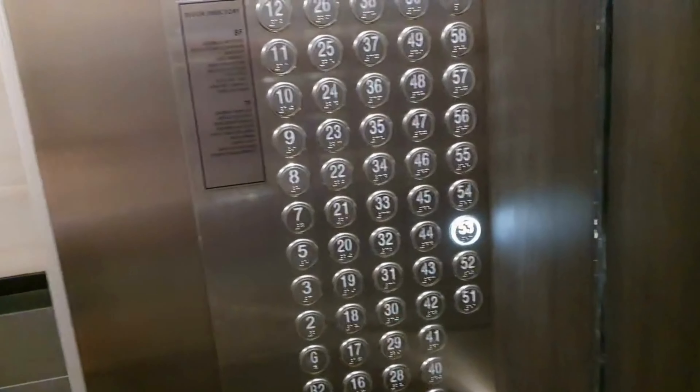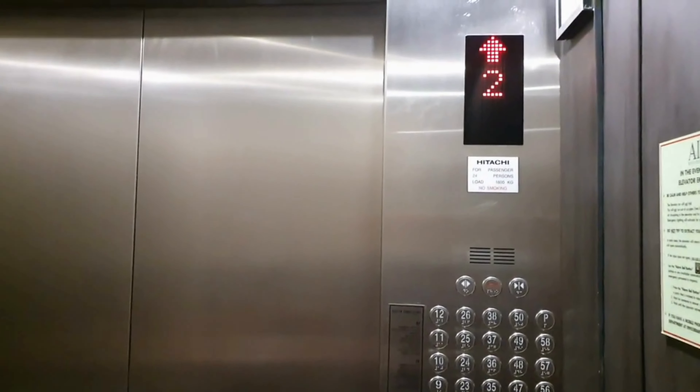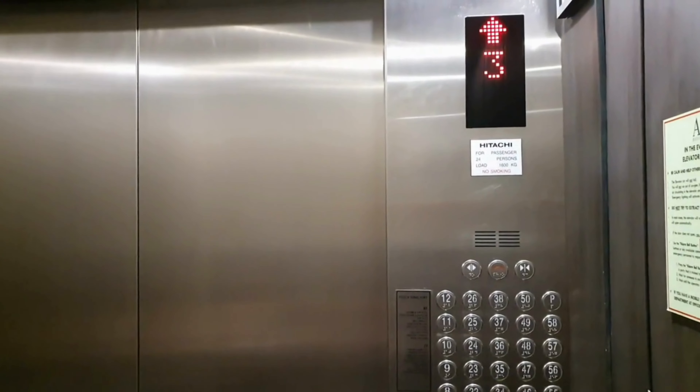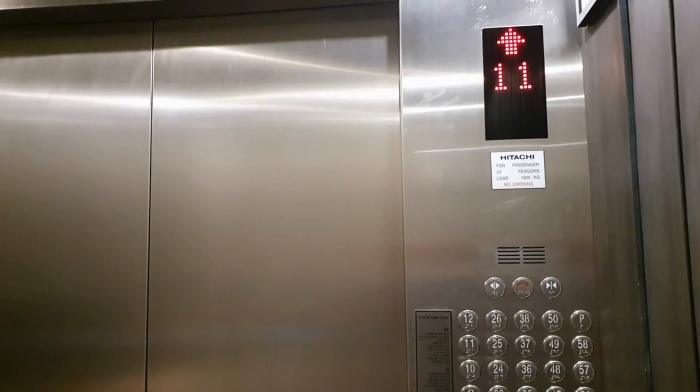We are on the 53rd floor but I won't show you the room number. The lift goes up pretty quickly to the 58th floor — big floor! I'm just going to pause.